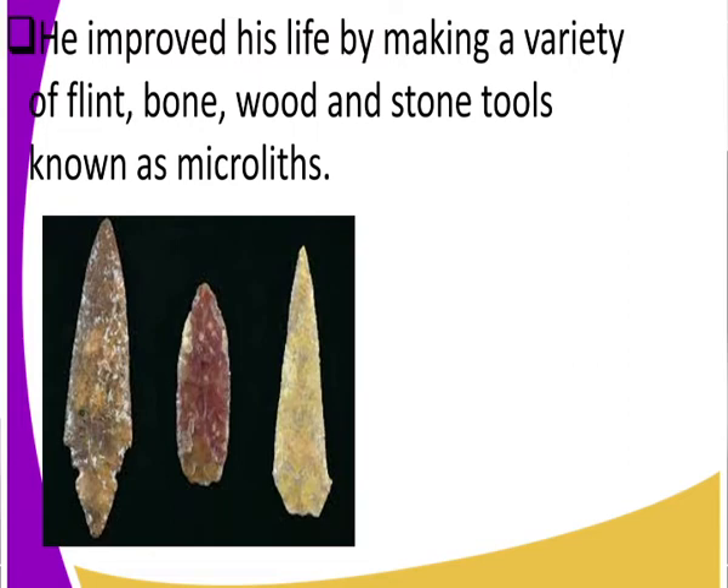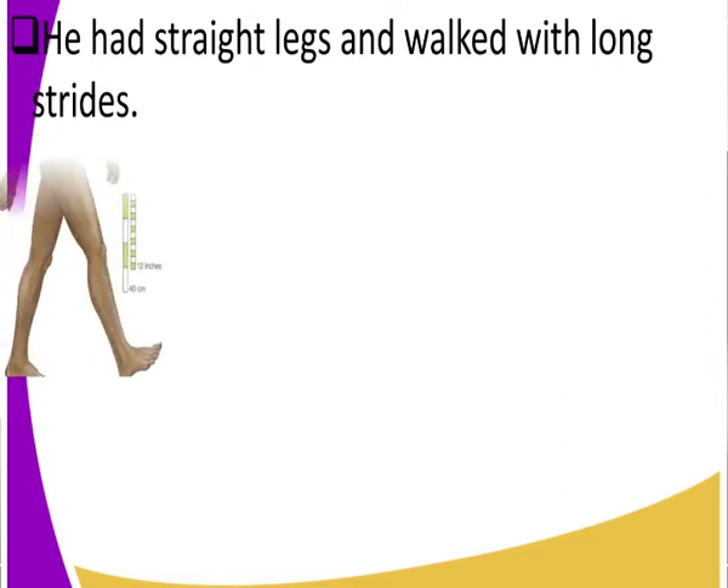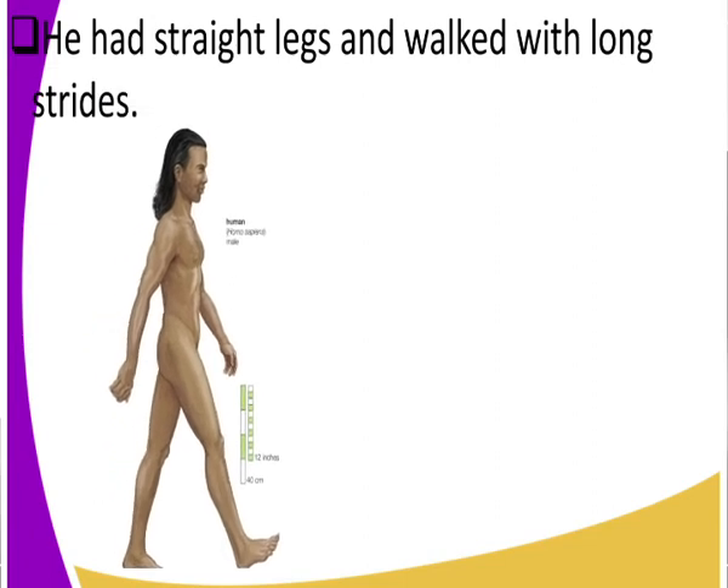Look at how he walked in straight, long strides. He had straight legs and walked with long strides. If you measure the distance between the back leg and the front leg, there is a clear distance — those are the strides. So man could make long strides.